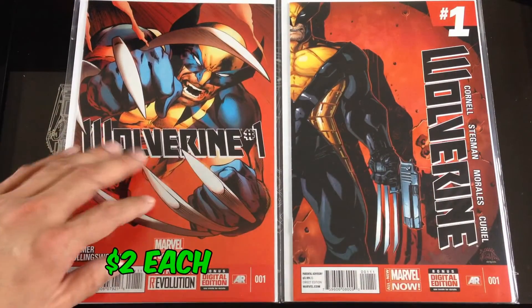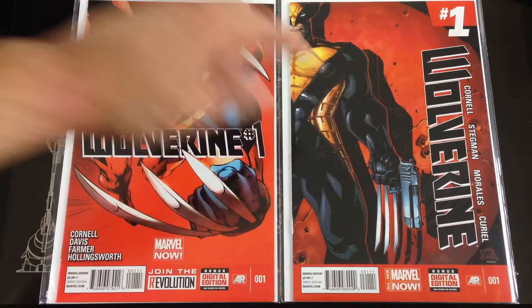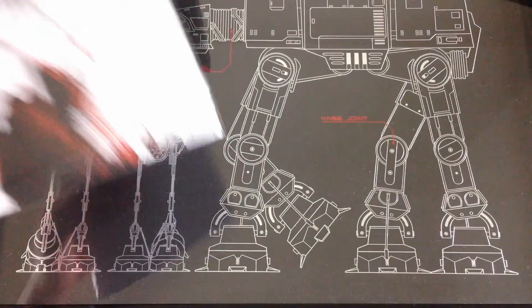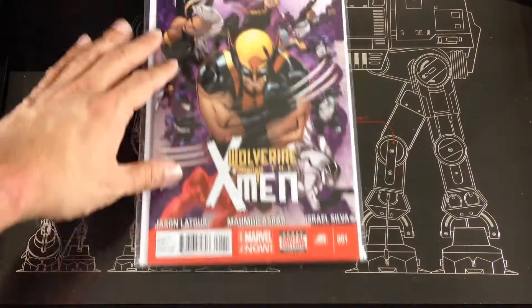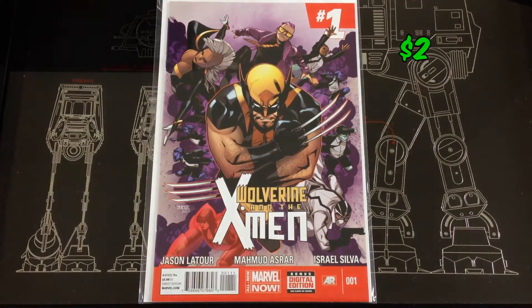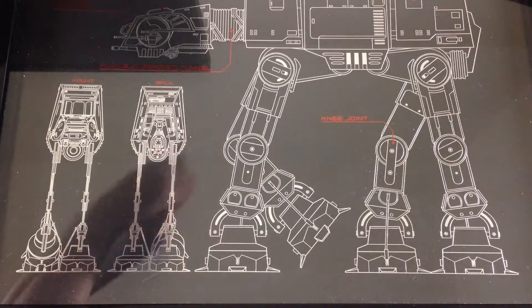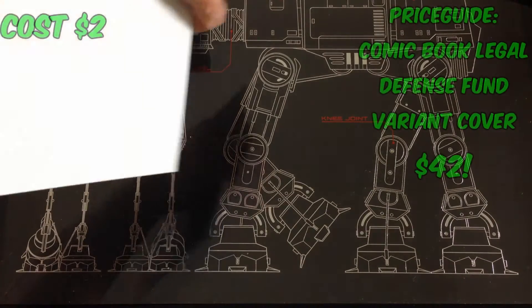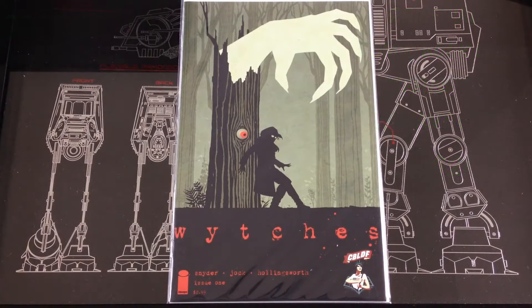Found a couple of the regular covers of the Wolverine runs — the first series and the second series that came out about two years later. Got a number one from Wolverine Max, and another number one Wolverine and the X-Men. One of my better finds: a cover variant for the Comic Book Legal Defense Fund — found this going for $42. This was a variant number one of Witches by Snyder.